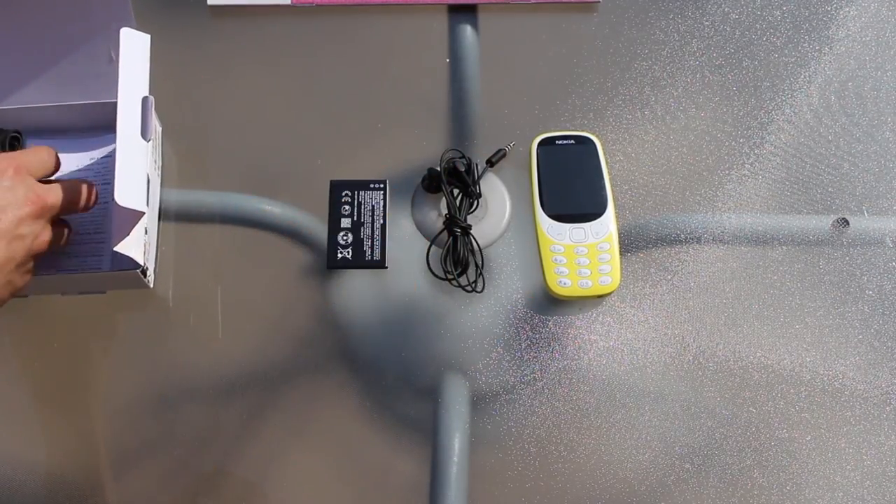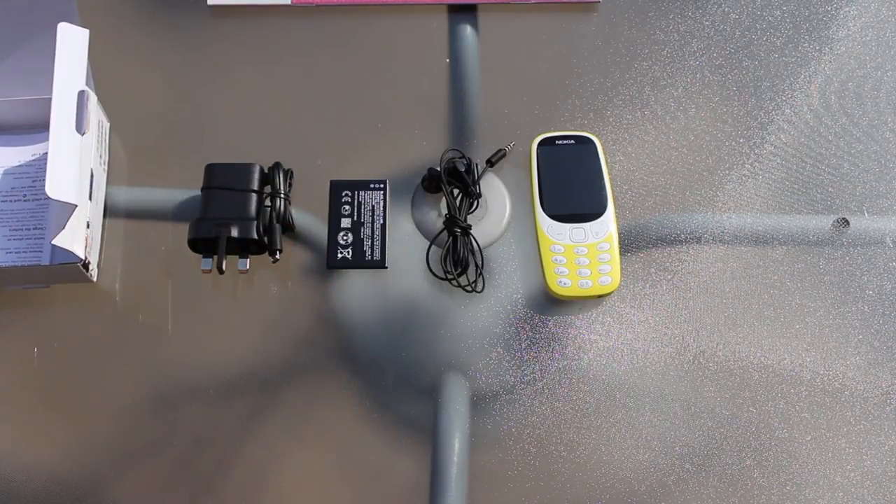Nokia eventually lost the Smartphone Wars, being sold to Microsoft in 2014. Microsoft shuttered the company and sold off the Nokia brand name to HMD Global.